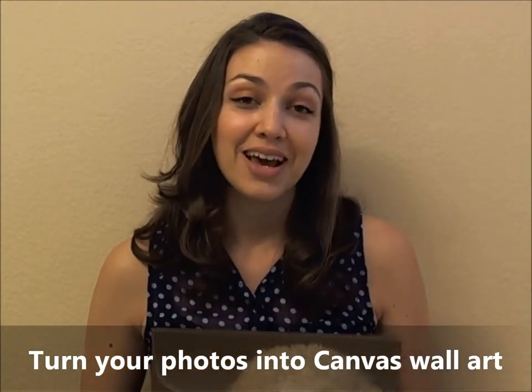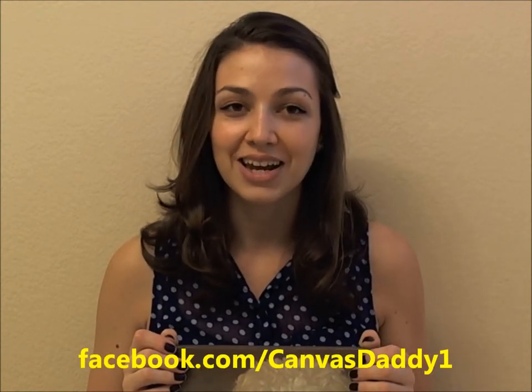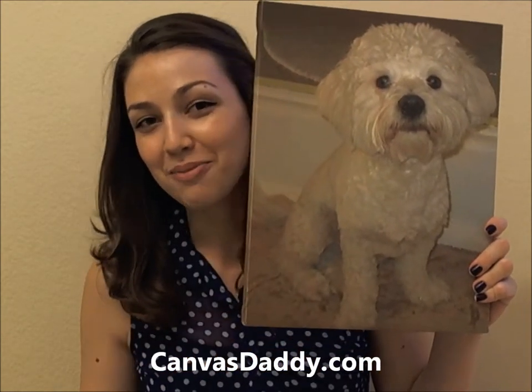And a secret I can tell you is that if you want a 60% discount and a $25 gift card, you can go to their Facebook page — Facebook.com/canvasdaddy1 — all you have to do is like the page and you get promotional emails. Thank you so much Canvas Daddy for the beautiful frame, I'm so happy with it.